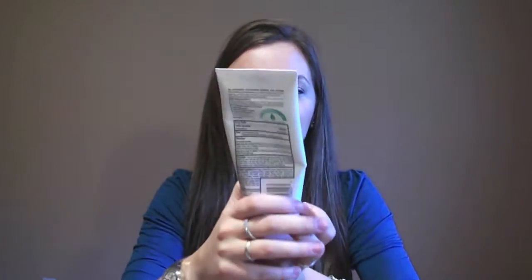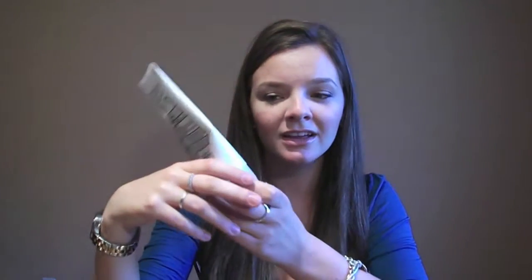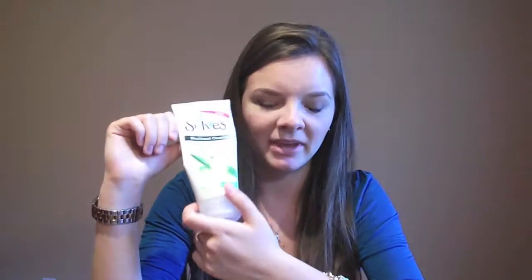Moving on to products I use about once a week: the St. Ives Blackhead Clearing Scrub — I am obsessed with it. I use it once or twice a week depending on how I feel. It's a very gentle scrub and doesn't irritate my sensitive skin at all. It does have salicylic acid in it, which I tend to stay away from, but I don't feel like it really affects my skin. It smells good, it's gentle, and I have seen a real reduction in my blackheads from it. With oily skin you get a lot of blackheads, so this is a huge help.